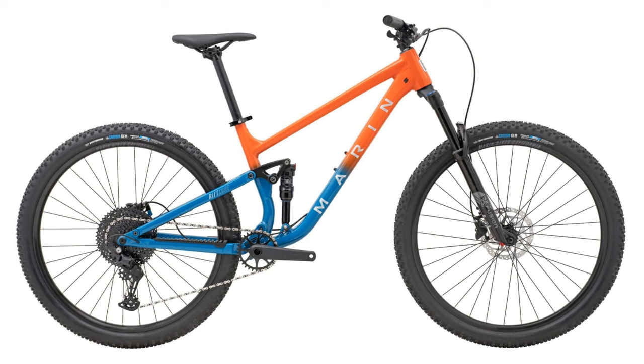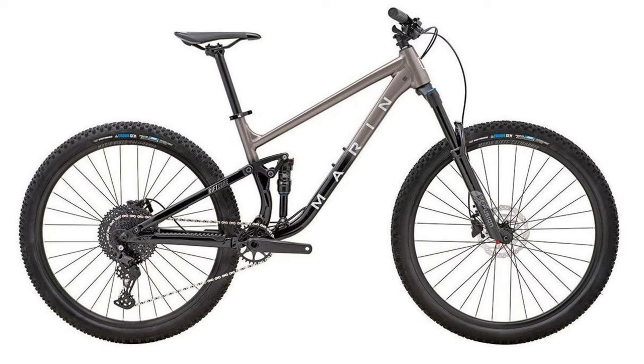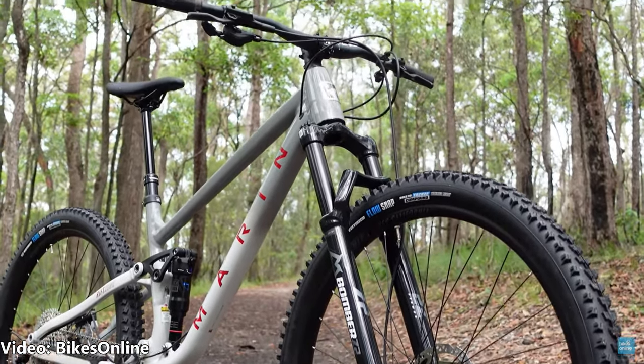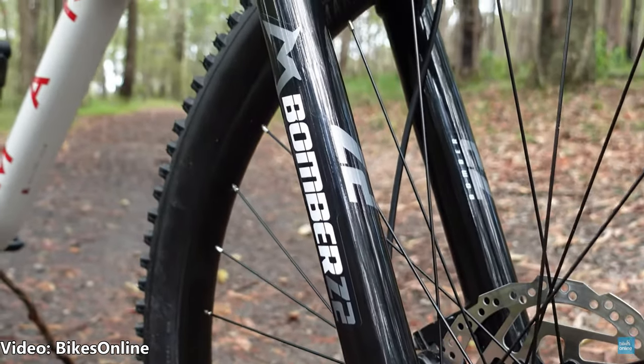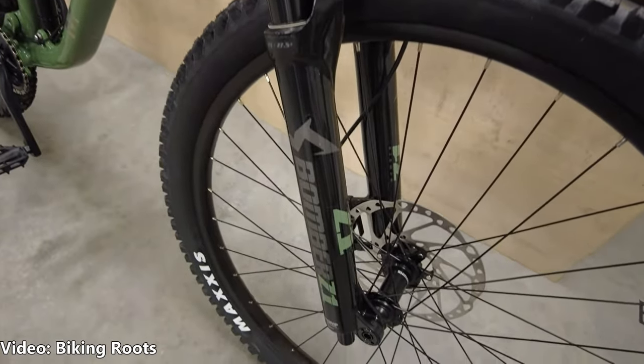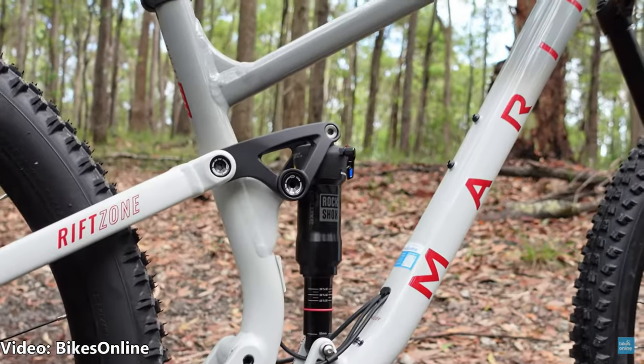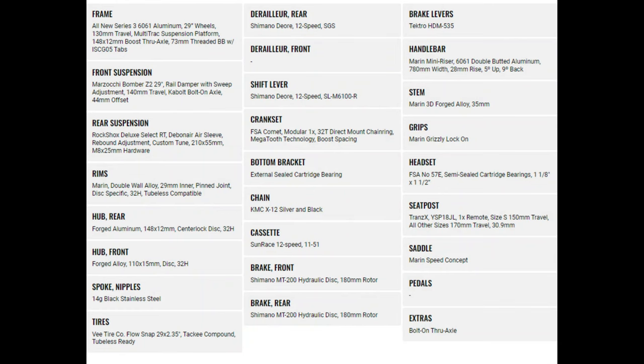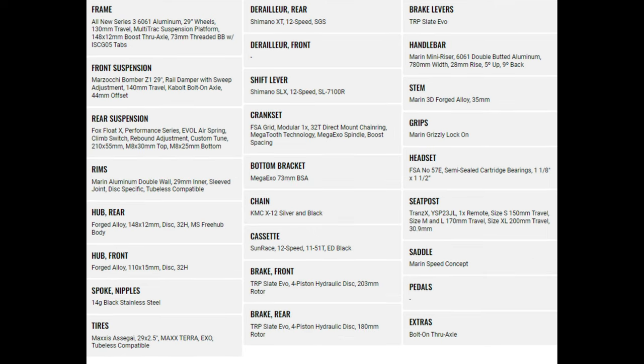While the Rift Zone 1 is a great beginner-friendly option, I'm more interested in the Rift Zone 2 and the XR models. Both bikes have a 140mm travel Marzocchi Bomber fork — a Z2 on the Rift Zone 2 and a Z1 on the XR — with a RockShox Deluxe Select Outback on the Rift Zone 2 and a Fox Float X Performance on the XR. Both bikes have a 12-speed drivetrain, hydraulic brakes, and dropper post. The XR gets a nicer drivetrain and four-piston TRP brakes as opposed to two-piston Shimano brakes, which is a nice upgrade for those fast downhill sections.